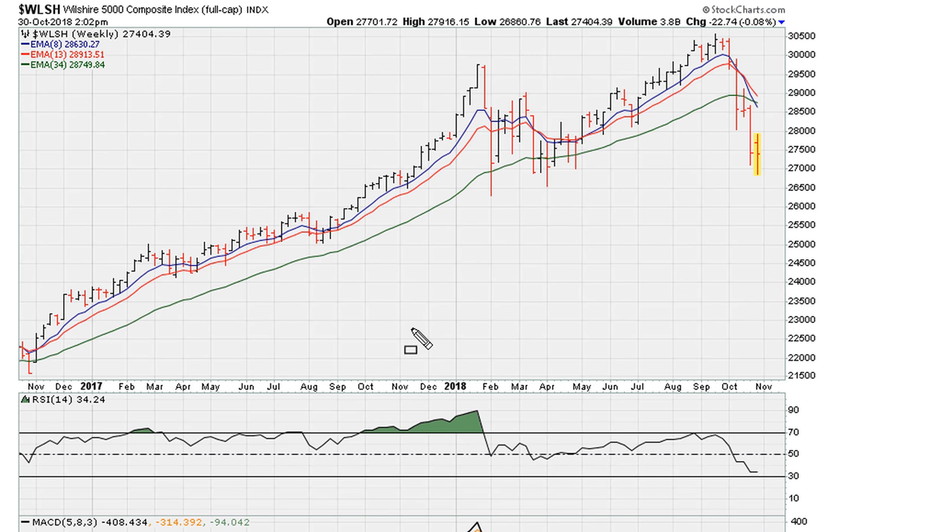Now let's take a look at the Wilshire 5000 Composite Index. Again, we see here on the weekly chart, at the highs for the year, we had a breakout attempt that was successful for one week, and then we rolled over — in other words, it became a failed breakout pretty much within a week or two. After this series of failed breakouts, you can see the reaction as traders got out of that position, having realized that the stock has run out of juice.